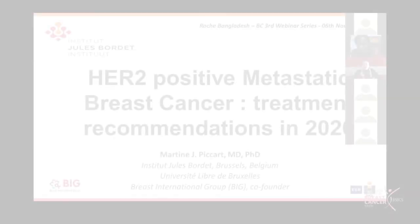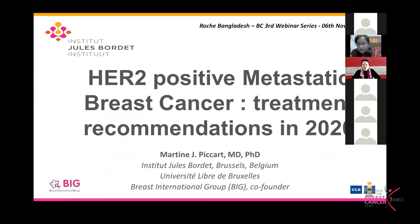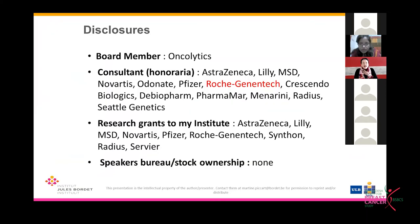Dear colleagues, good afternoon and thank you very much for giving me the opportunity today to discuss with you the optimal treatment of women with advanced HER2-positive breast cancer. Here are my disclosures — I am a consultant for the company Roche/Genentech and some others of course.